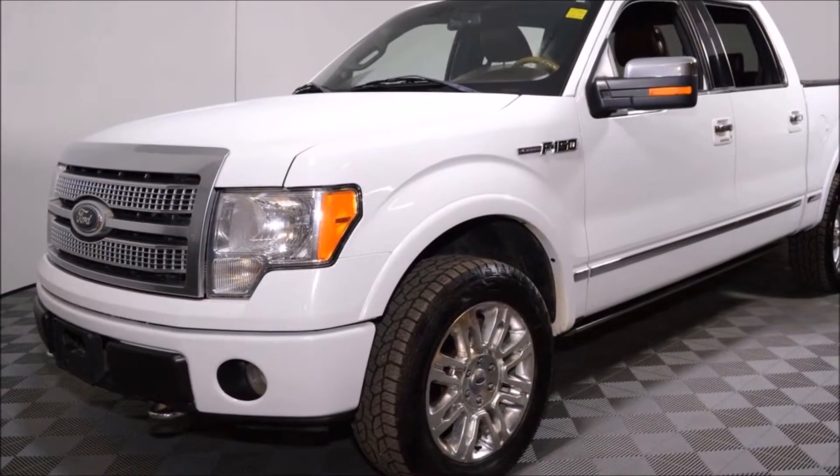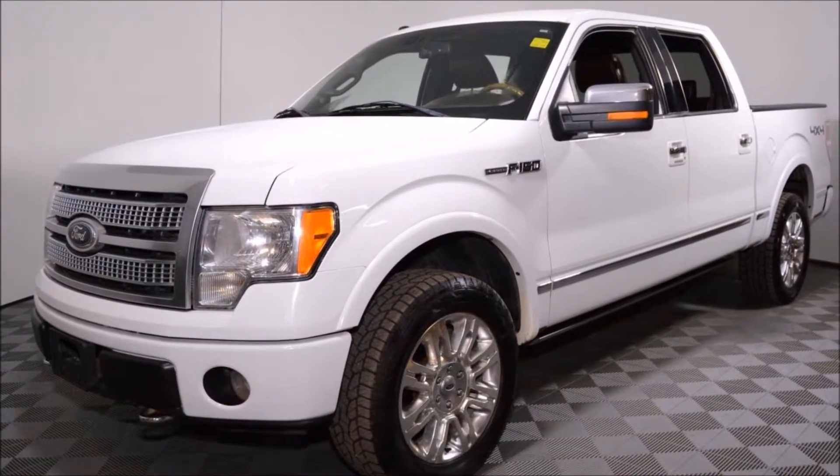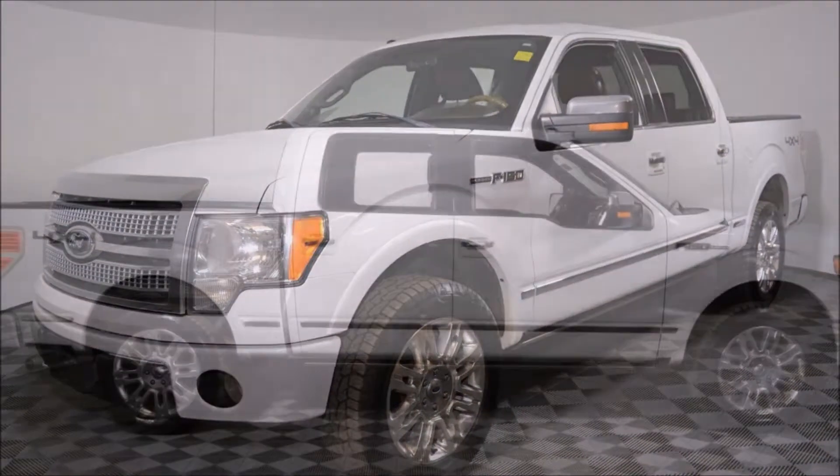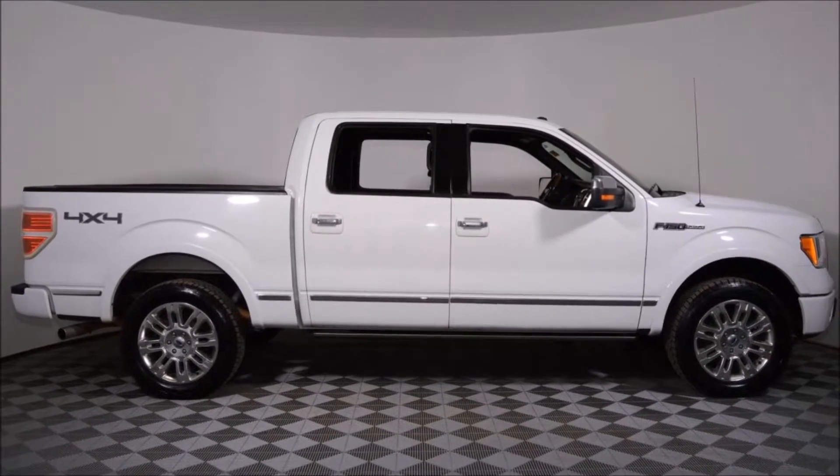Hello and welcome to Jubilee Forward. My name is Jared Bond and today we're looking at a luxurious 2009 Ford F-150 SuperCrew 4x4 Platinum with only 128,120 kilometers.